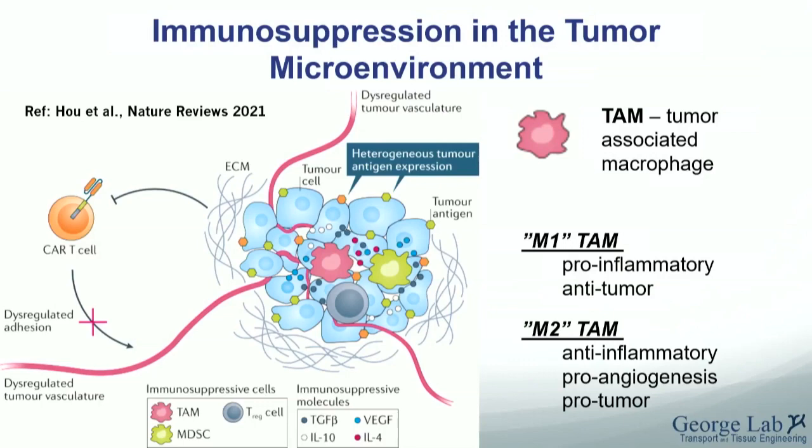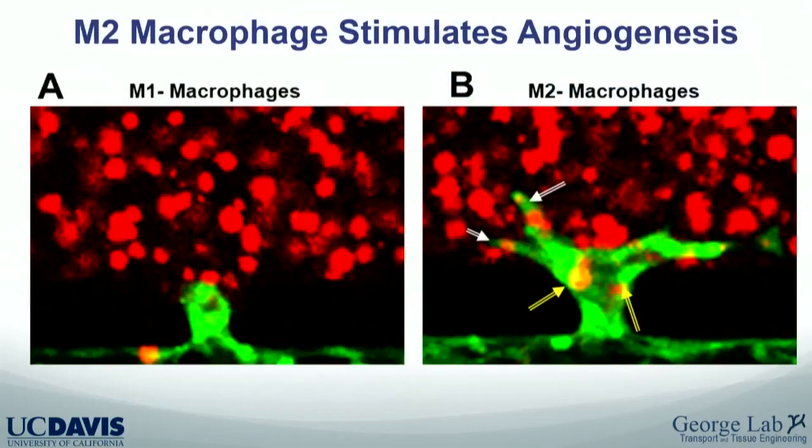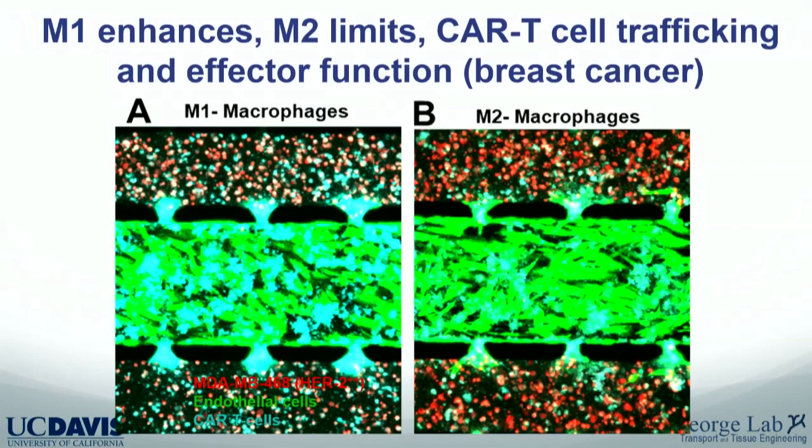Our device has five parallel chambers. The central channel is lined with endothelial cells as a vascular conduit. Neighboring channels can be loaded with tumor cells, macrophages, stromal cells — whatever is needed to model the tumor microenvironment. Pressure is high in the central channel, producing interstitial fluid leakage into outer channels where we introduce the CAR T cells. With M2-like macrophages we see a more prominent angiogenic response; the red cells are a prostate cancer cell line from Saul Priceman.